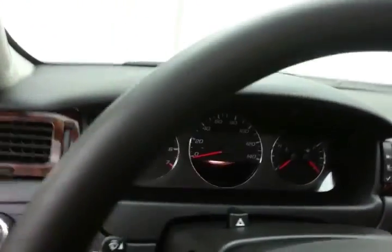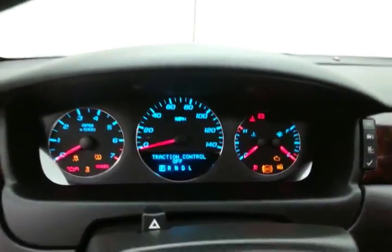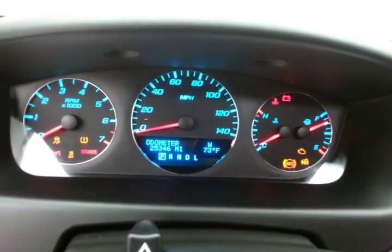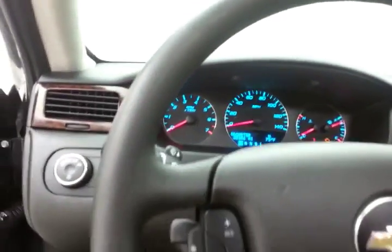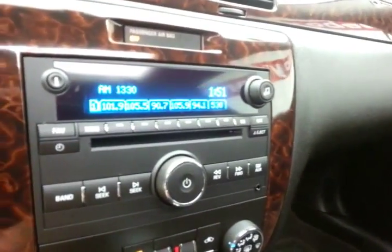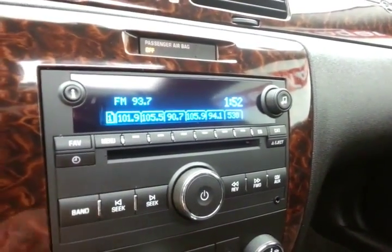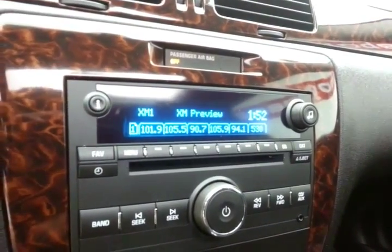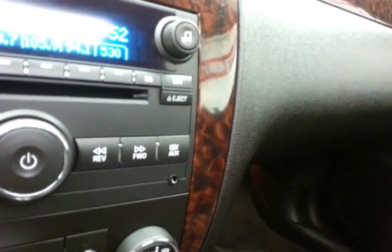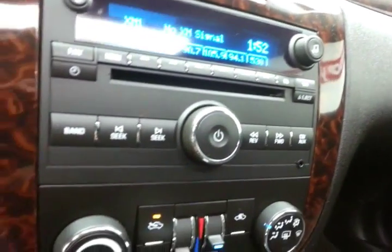Large and easy-to-read gauges with temperature and compass display in the dash. Cruise control and steering wheel mounted audio controls so you can keep your hands on the wheel, as well as Bluetooth connectivity for hands-free phone use. Radio and CD, plus satellite radio capability. Auxiliary input allows you to connect mobile media devices like iPods, MP3 players, and smartphones.